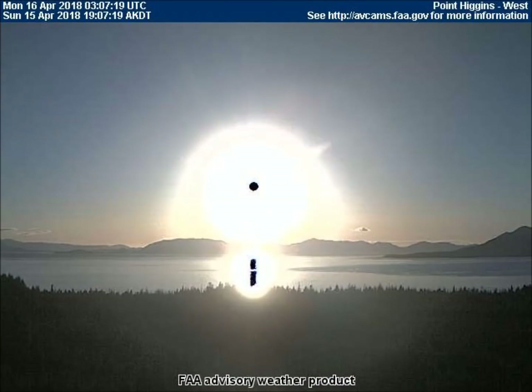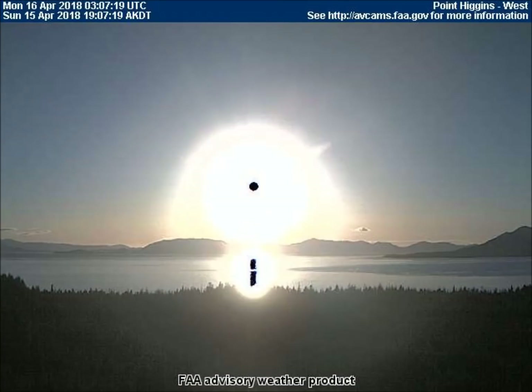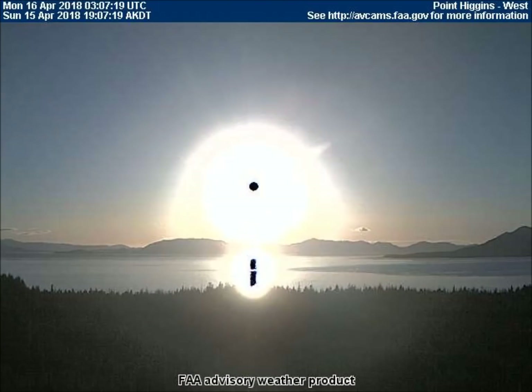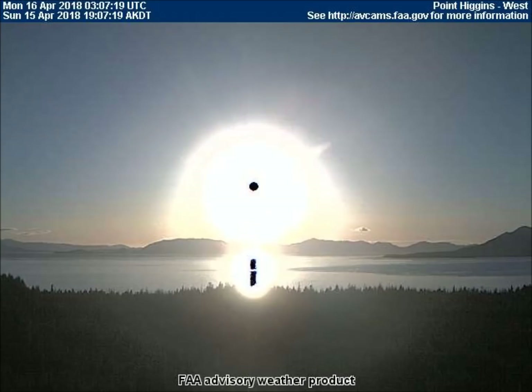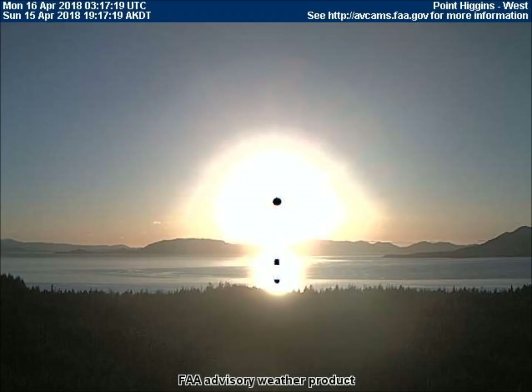This is a sunset on the west-facing weather cam in Point Higgins. Notice that the black dot casts a reflection upon the water. This reflection is visible to anyone with or without a camera, proving that the black dot is an actual piece of equipment and not a camera or lighting issue.